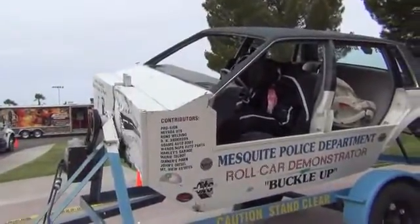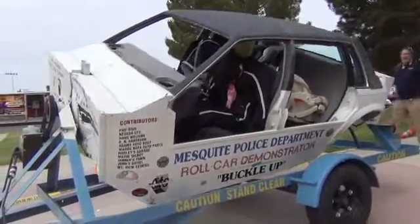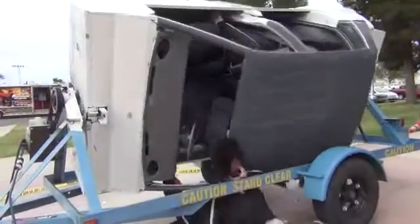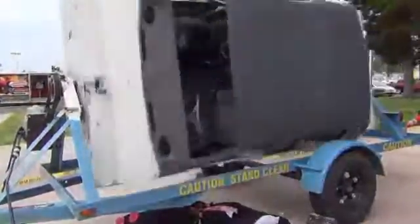Ready? Ready. Good over here. Good. We have the driver unrestrained, the passengers were restrained, and the baby in the back.